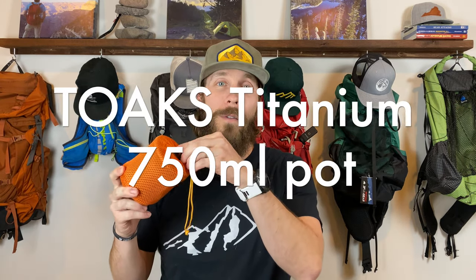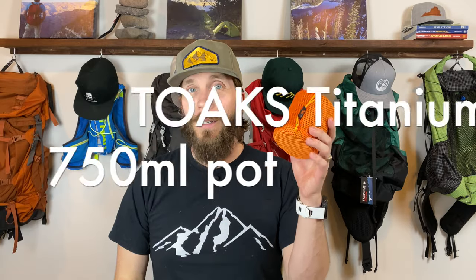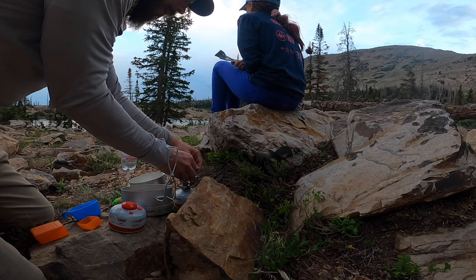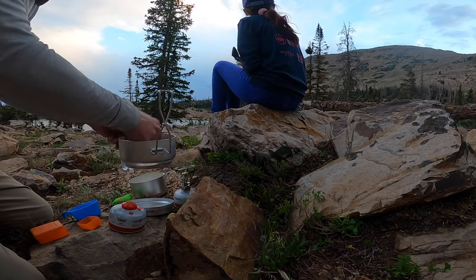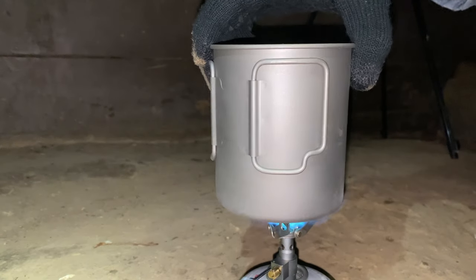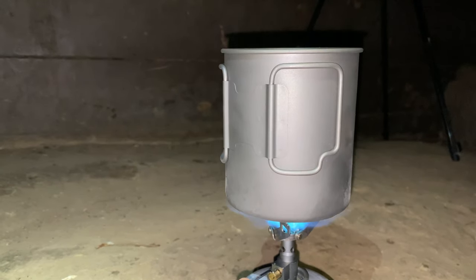Next in the order of price is my Toks Titanium 750 milliliter pot, priced at $34.95. I purchased this because I've been looking for ways to save some weight in my pack — the aluminum pot I was using was pretty heavy. The Toks Titanium was a great way to save a little weight and I just like it a lot more than my previous aluminum pot. This is the only pot, cup, or mug that I take on my backpacking trips now. Working fantastic.